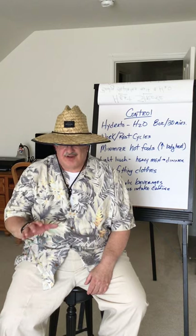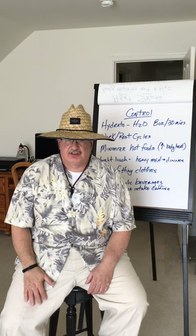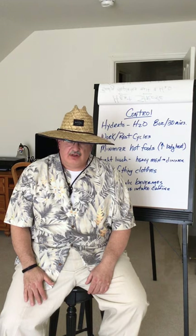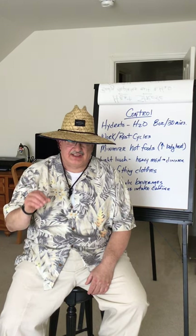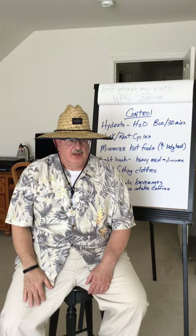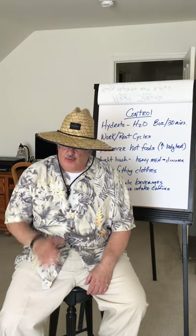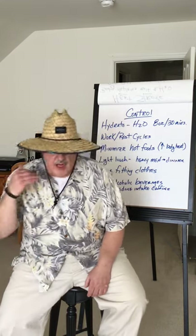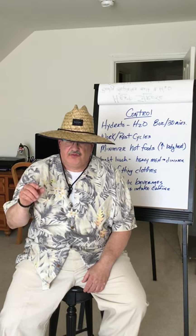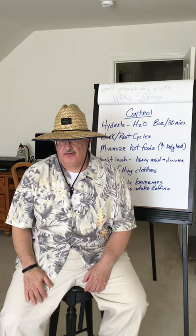Secondly, get dressed. We kid around about not having worn a pair of pants without elastic in a long time — and that's true for many of us. But it's not only about getting dressed up; you don't have to throw on a shirt and tie or a dress, but get dressed even if you're not planning to go out. If you are ready for your day and whatever comes along, your mindset will be ready as well. You'll feel more up to the task, and that's important for yourself and your self-image.